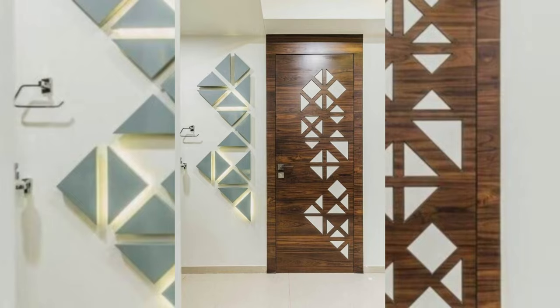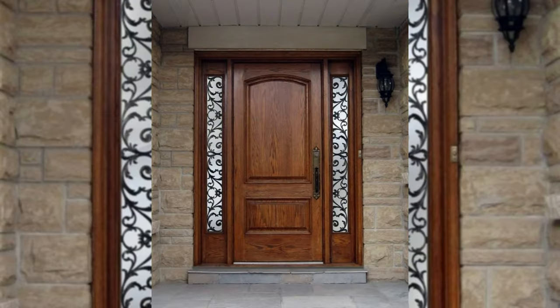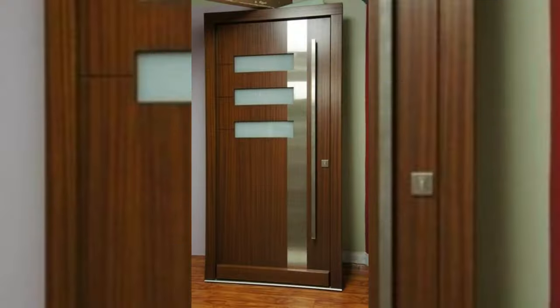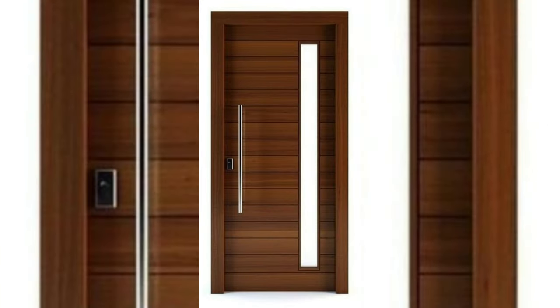Design 9: Panel Door with Frosted Glass. For a change, here is a white front door. It makes a great first impression by incorporating frosted glass with an elegant floral carving in one of the panels. A traditional bell and a lovely foliage that frames the door all come together to create a stunning front door design.